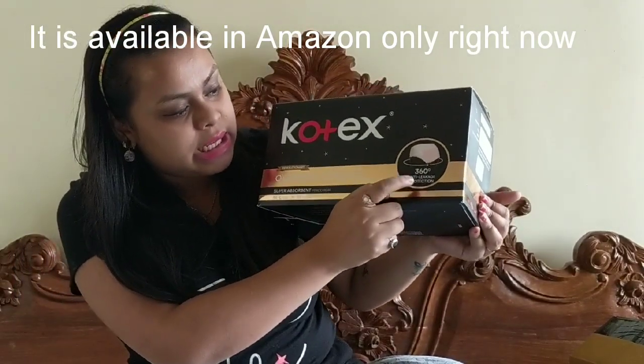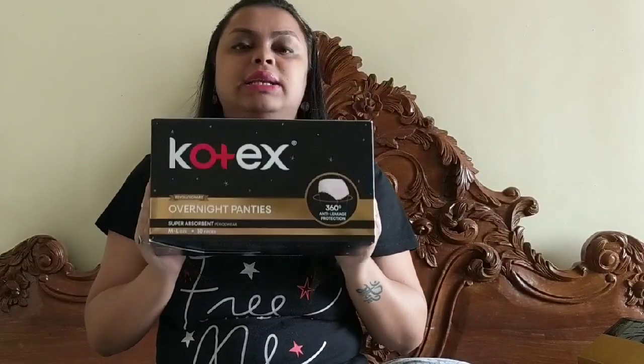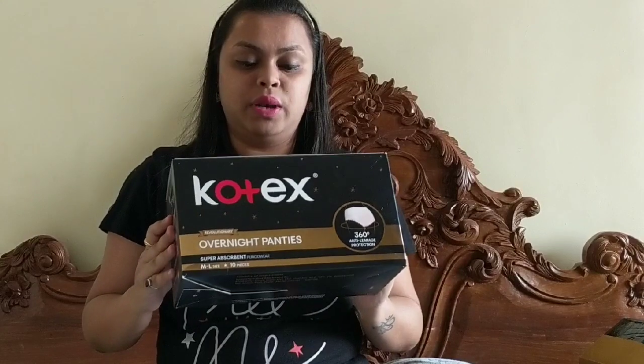This claims to give you 360-degree anti-leakage protection. This is a one-of-a-kind diaper pant — in India, no other brand has come up with this. So I'm really happy that it came up in the market.